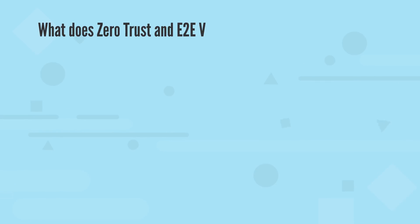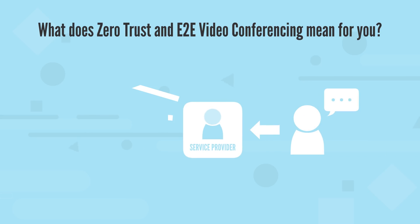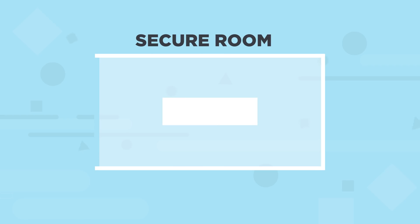What does zero-trust and E2E video conferencing mean for you? It means instead of relying on a central server to relay your communications, you get a direct and totally private connection. Wicker Pro conference calls create secure rooms with cryptographically enforced privacy from all outsiders, including the service provider.